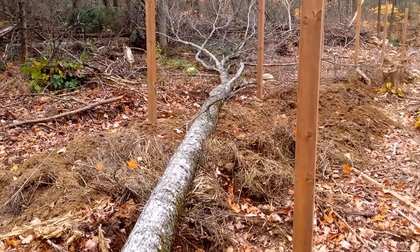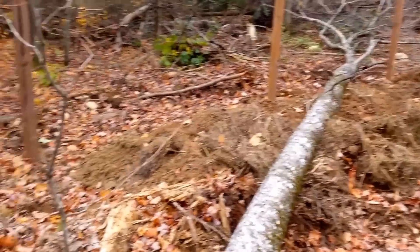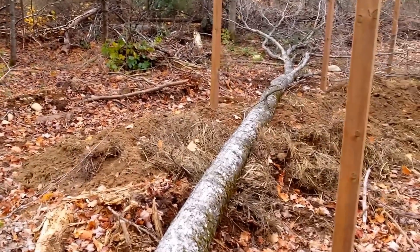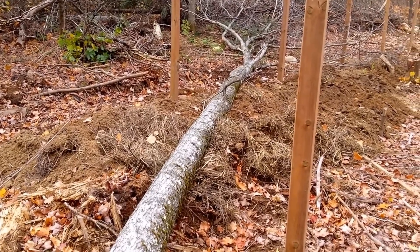Right down between the fence posts, just where I wanted it — didn't touch a single one of them. It was actually leaning towards this one, so quite happy the way I steered that. I'm gonna block it up and haul it out.